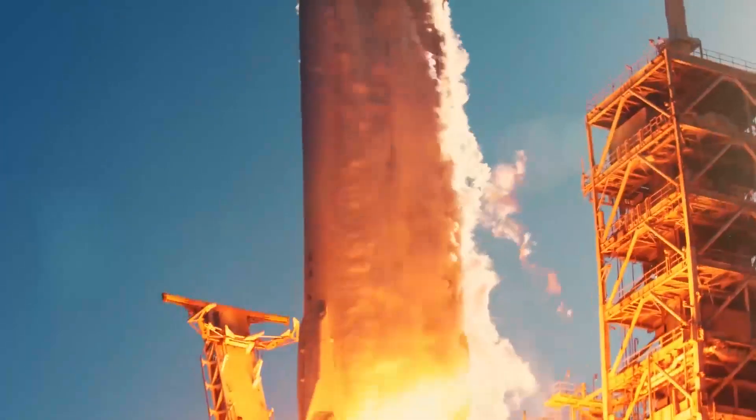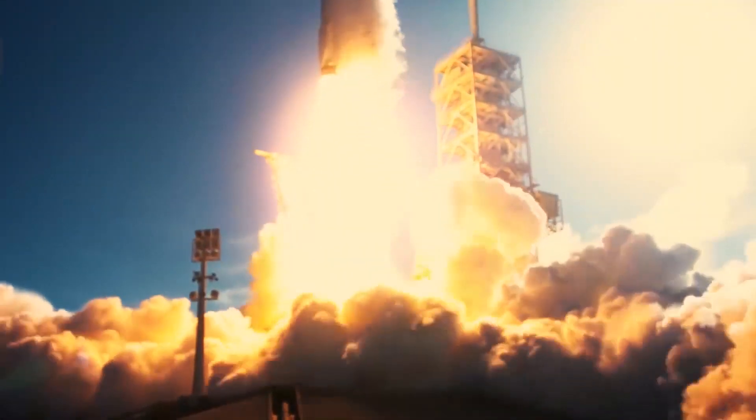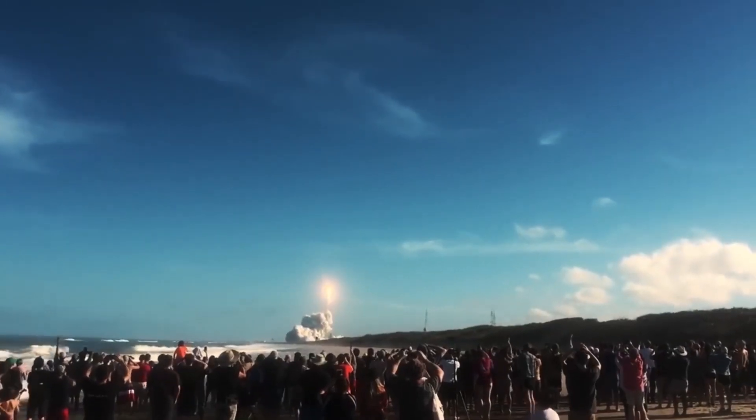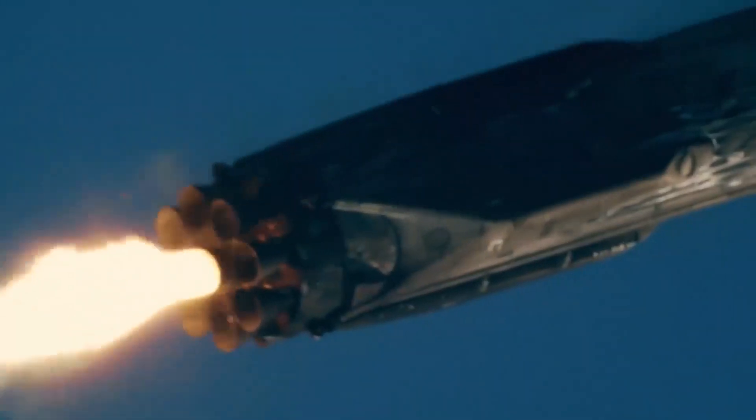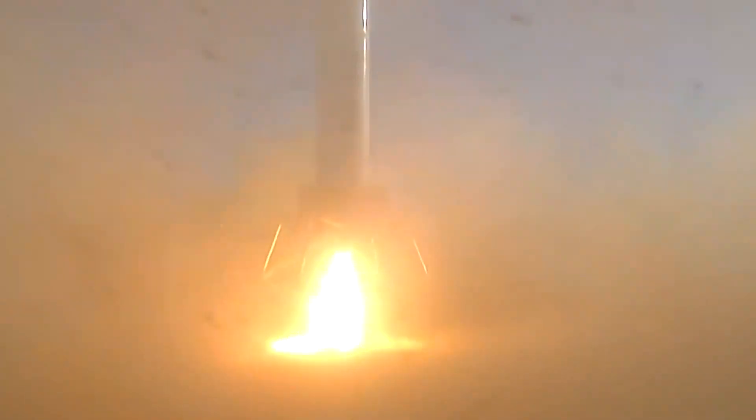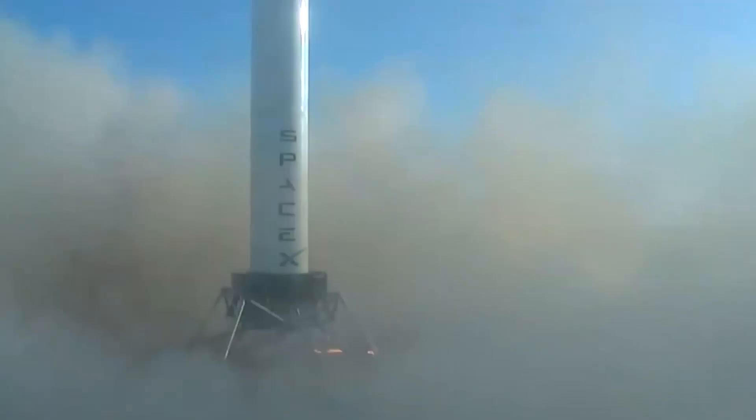To successfully launch a rocket, you need to accelerate fast enough to escape Earth's gravity. This is known as escape velocity. It is achieved by burning liquid rocket fuel and oxygen to create thrust, a force that pushes an object. The thrust has to be heavier than the weight because you have to fight gravity. So a rocket whose thrust is less than its weight can't get off the pad.